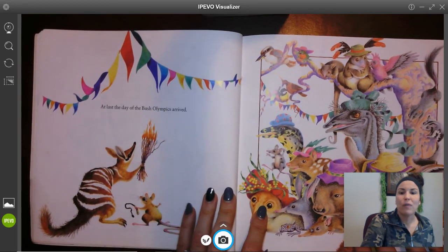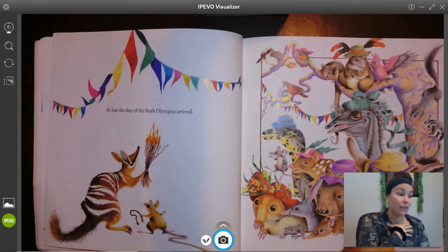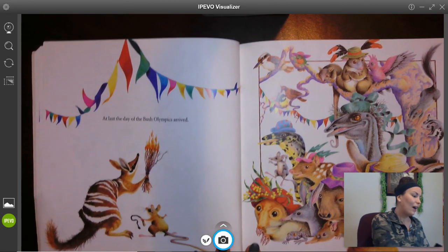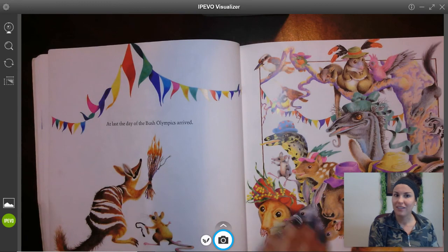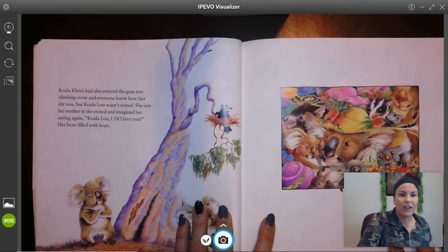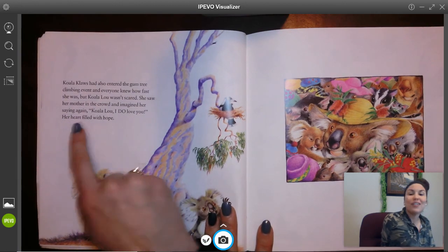At last, the day of the Bush Olympics arrived. Raise your hand if you have ever watched real Olympics on TV. When they start the Olympics, whether it's winter or summer, they light a torch to start it — and these animals were doing something similar with their little sticks on fire. Koala Claus had also entered the gum tree climbing event, and everyone knew how fast she was, but Koala Lou wasn't scared. She saw her mother in the crowd and imagined her saying again, 'Koala Lou, I do love you.' Her heart filled with hope.